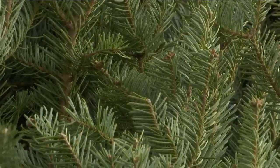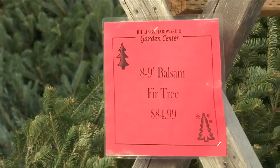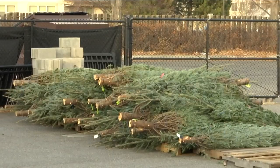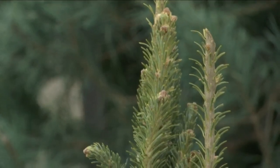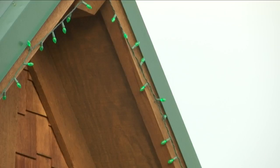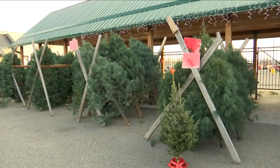They help first-time tree buyers with all the safety tips. You're going to want to do a fresh cut on the bottom of that tree so that it starts absorbing water when you get it in the base. Even if you're not going to put it inside and decorate it right away, the first thing you want to do is get it in a bucket of water or get it in your tree stand with water, and then just make sure you continually keep water in the base of that tree.